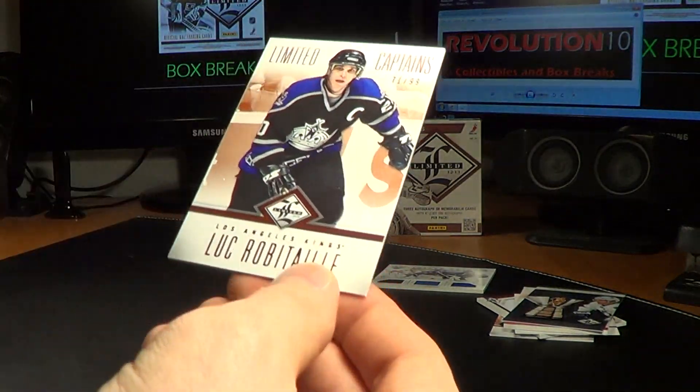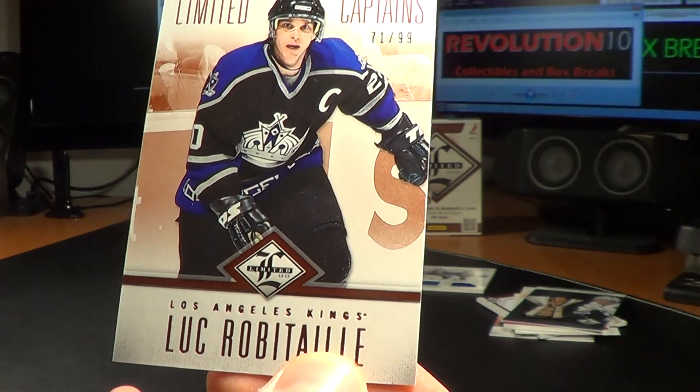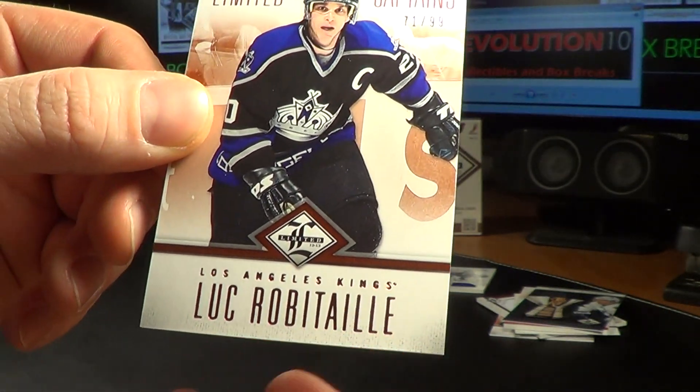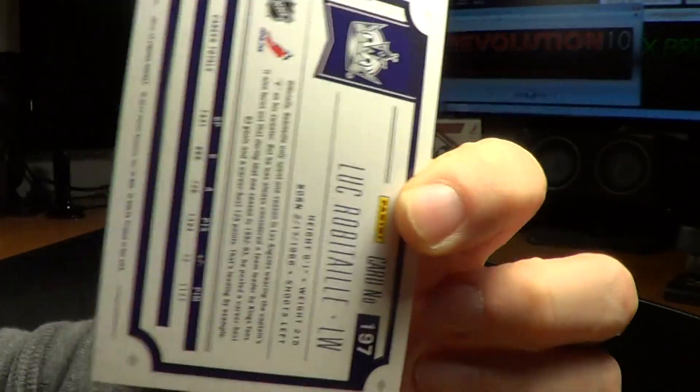And for the Los Angeles Kings — Limited Captains, number 71 of 99 is the serial number on this one. For the Kings, it's Luc Robitaille.